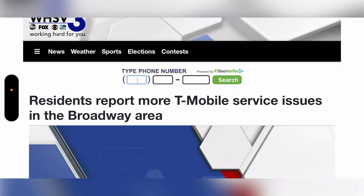Hey, what's going on everybody, this is Tyrone back with Tech Life. So this is still an issue for T-Mobile and its customers. We have a report here — I will leave the article in the description so you guys can check it out. Residents report more T-Mobile service issues in the Broadway area.